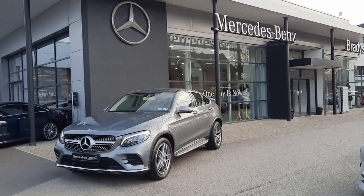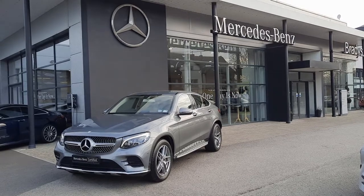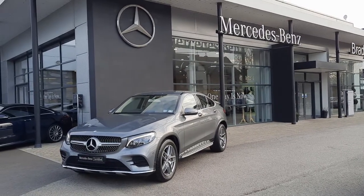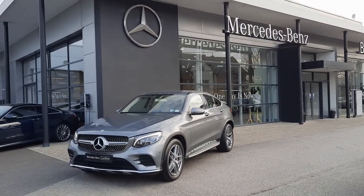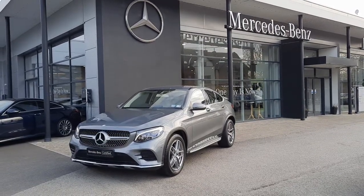Hi folks, welcome to Brady's Mercedes-Benz Dublin. This is our GLC 220 AMG Styling Coupe. I'm just going to give you a quick walk around this car and tell you some of the features.